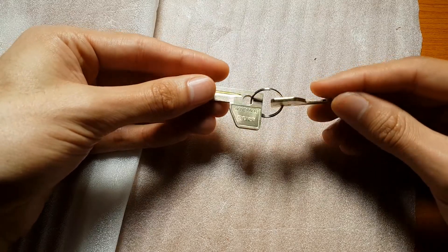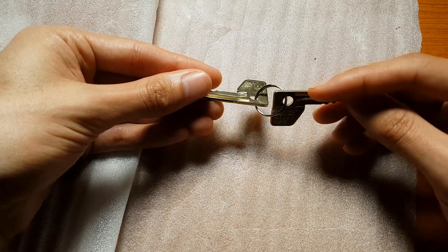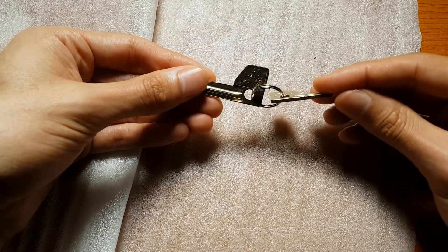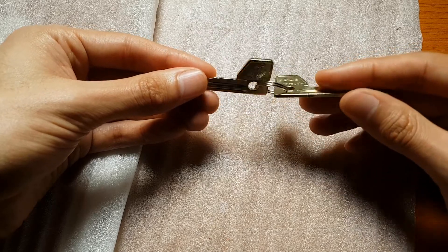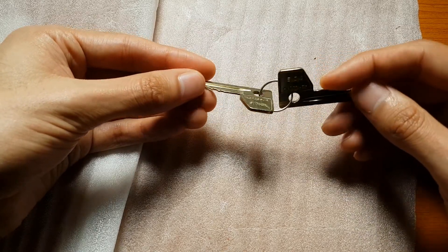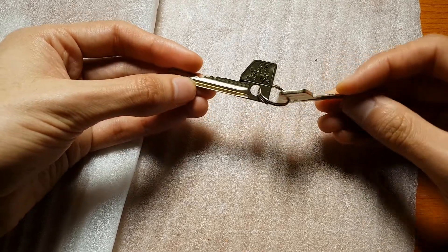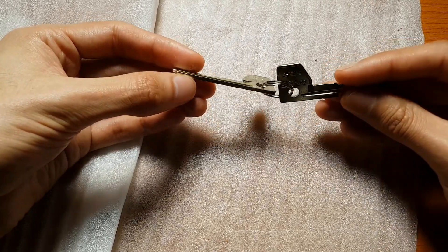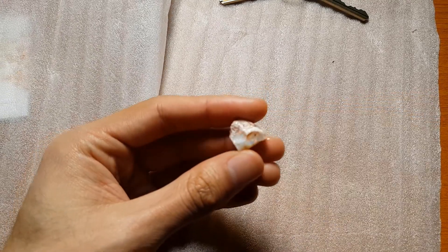If you want to send anything through, by all means feel free. Make sure you include some sort of identifier so I can make note of that and shout you out on the video itself. I'll be excited to see what it brings. I needed one anyway and I thought you guys might be able to make use of it as well — by all means send through whatever. If you have a reply-paid envelope or something, I can always send something back after I've checked it out for you.